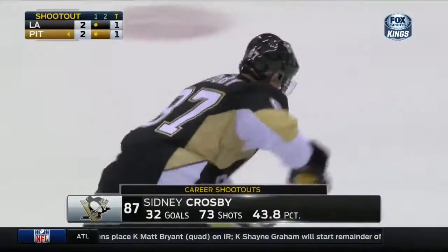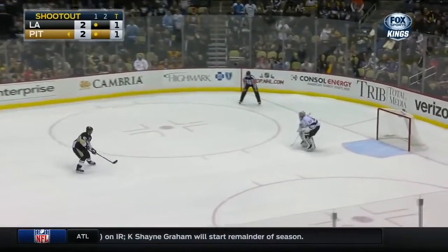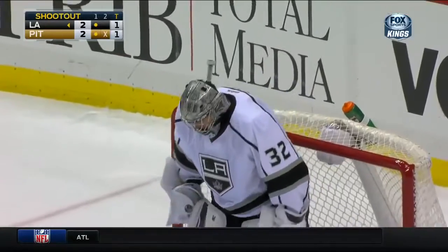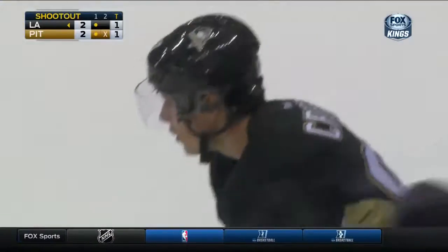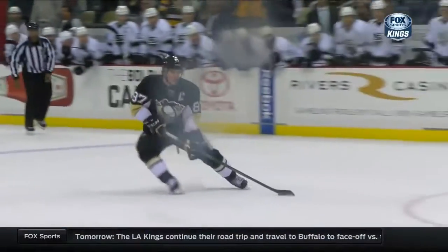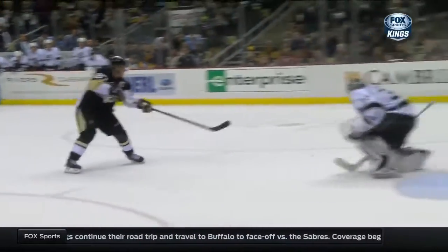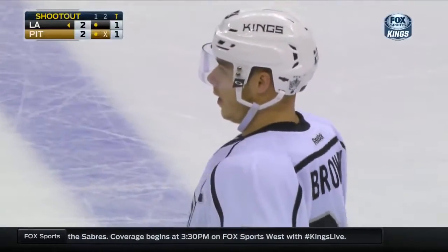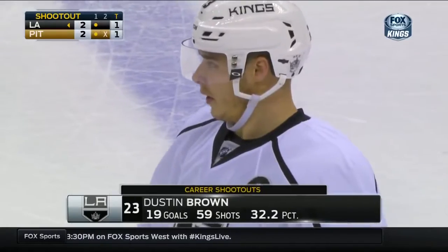Crosby, one out of two, here he comes for the Penguins. Save made by Quick. He tried to go tweeners, tried to slow it down. A lot of players are doing that nowadays, where they really slow it down — you're trying to get the goaltender backing off. But Quick did not bite. We've seen Jonathan many times recently using good fundamentals, with a stick between the pads to make saves.